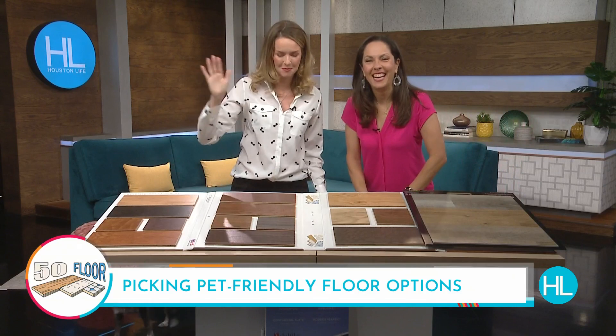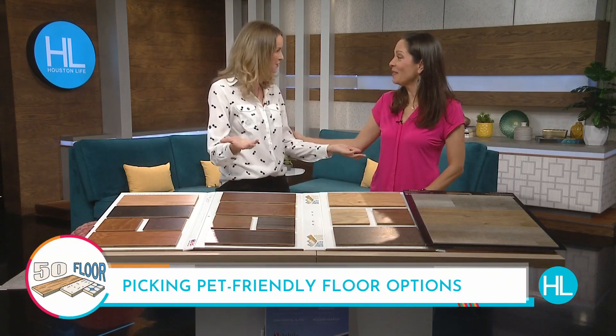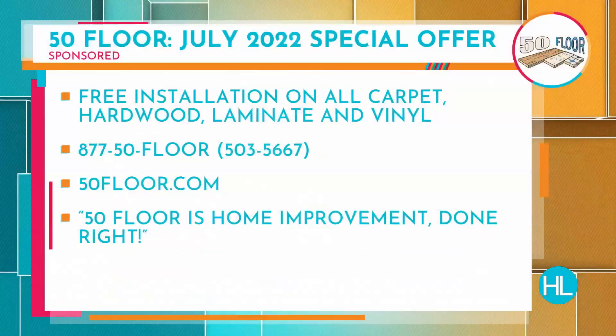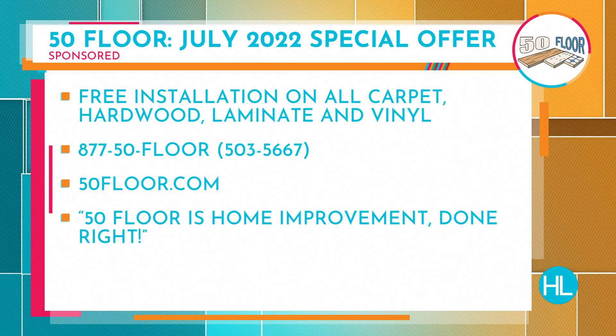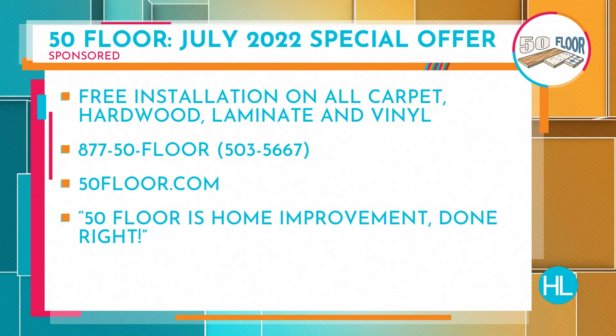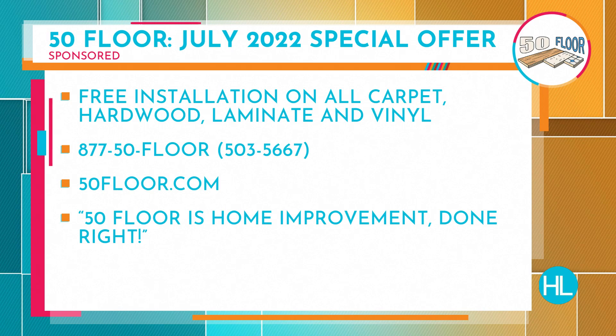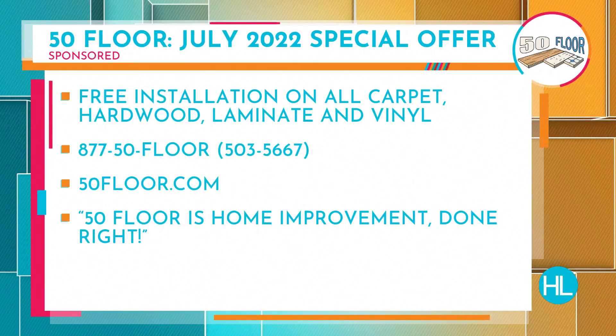Stevie's going to find some treats, but you can treat yourself to some awesome flooring. All month long, 50 Floor has a special offer for Houston Life viewers: free installation on all carpet, hardwood, laminate, and vinyl. Just call 877-50-FLOOR, that's 877-503-5667, or visit 50floor.com.